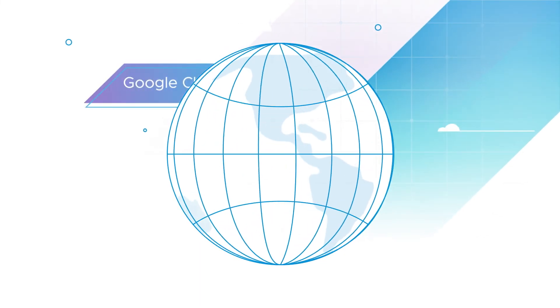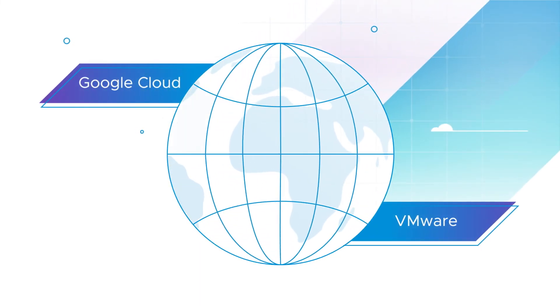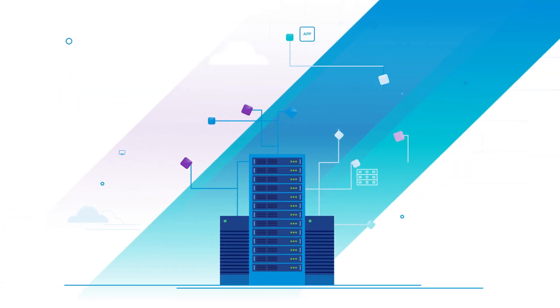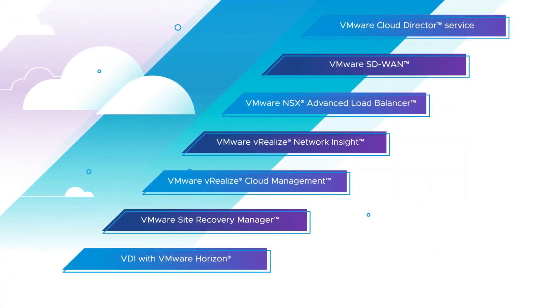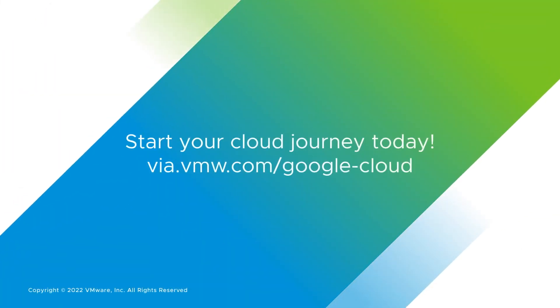Get the best of Google Cloud and VMware in one solution that empowers one billion-plus users worldwide. Leverage extensive capabilities across the infrastructure and make the most of VMware offerings that integrate your business apps to the cloud. Start your Google Cloud VMware Engine journey today at via.vmw.com/google-cloud.